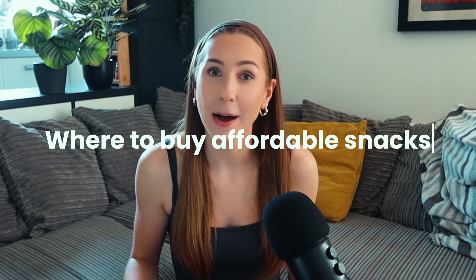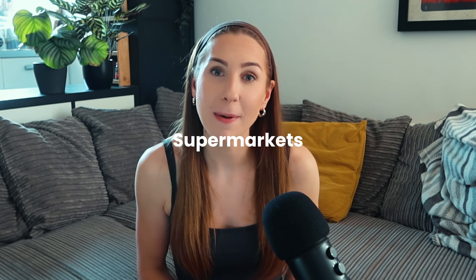So where are the best places to buy affordable snacks? Obviously look in your local supermarkets, and it is such a good idea to have the loyalty card for every single supermarket even if you don't think you shop there often. You might just pop into an Asda you've never been to before and spot a few things — just make sure you have a loyalty card just in case you can get a little bit of money off.